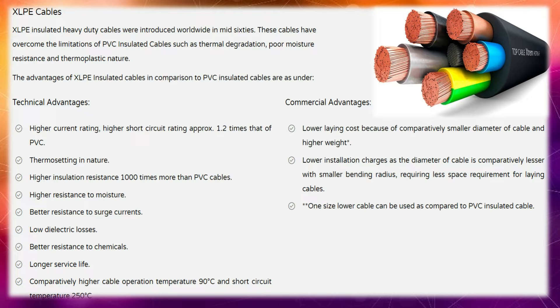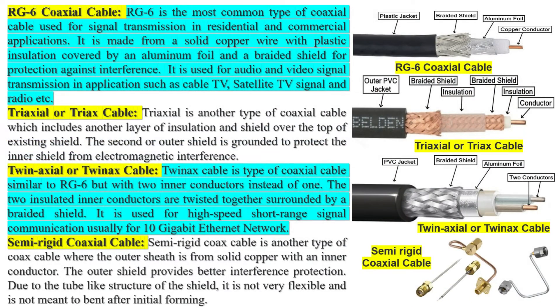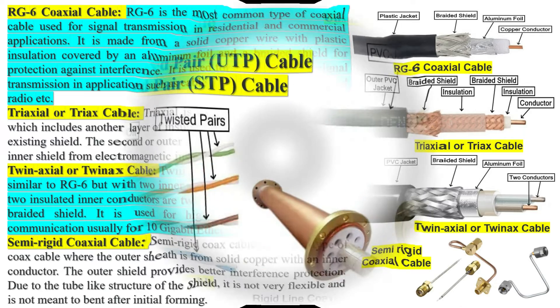XLPE cable is commonly used in a wide range of applications, including power distribution in buildings, industrial installations, and utility power grids. It is available in various sizes and configurations, including single-core, multi-core, and screened cables. It can also be used for low-voltage, medium-voltage, and high-voltage applications. XLPE cable should be used in industries that expose wire and cable to extreme temperature conditions, high-voltage electrical applications, abrasion and stress, water and other liquids, and chemicals and other hazardous materials. XLPE cable can be used for plumbing, mining, and various electrical applications. Cross-linked polyethylene cables can also be found across the chemical industry and within the commercial and residential heating industry.